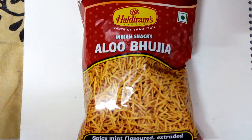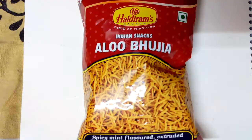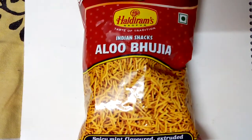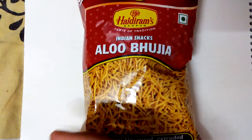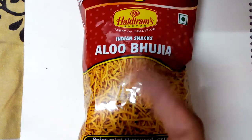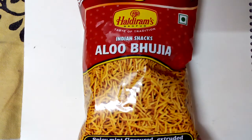On weekdays I generally don't have curd, so I try to include curd in my diet on weekends, and this is a good combination with it. Hope you liked my review of the Bikaneri Aloo Bhujia by Haldiram's. Thank you friends, please like, share, and subscribe.